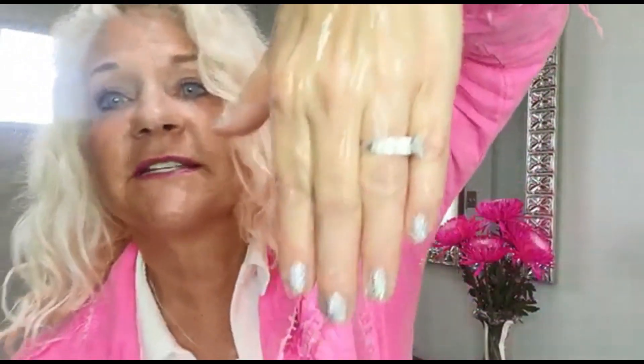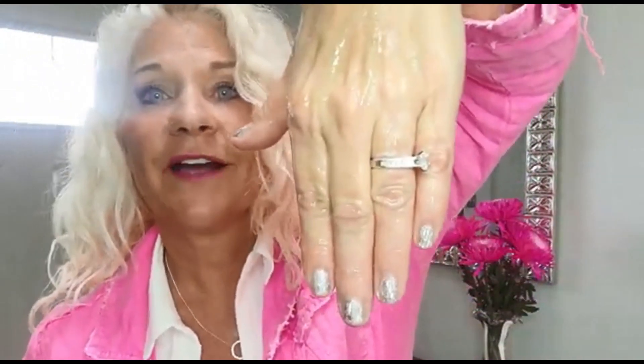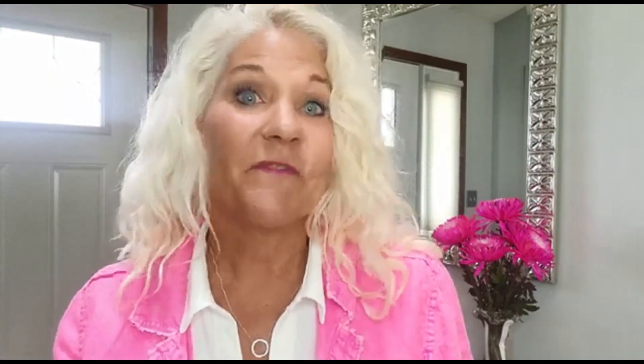Now watch this demo. I'm going to take this moisturizer that contains aloe vera as the first ingredient and put a little bit on my hand. Now I'm going to give that five squirts of water — one, two, three, four, five. And you're going to see that nothing is dripping off. What's happening is the aloe in the product is pulling the water into the deep layers of your skin. If that doesn't sell you on aloe, I don't know what will.